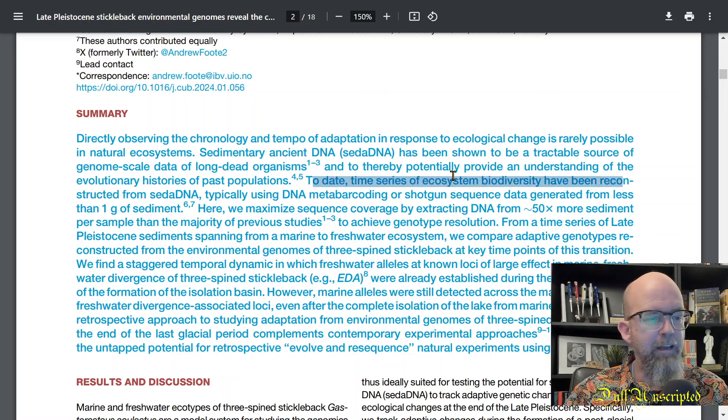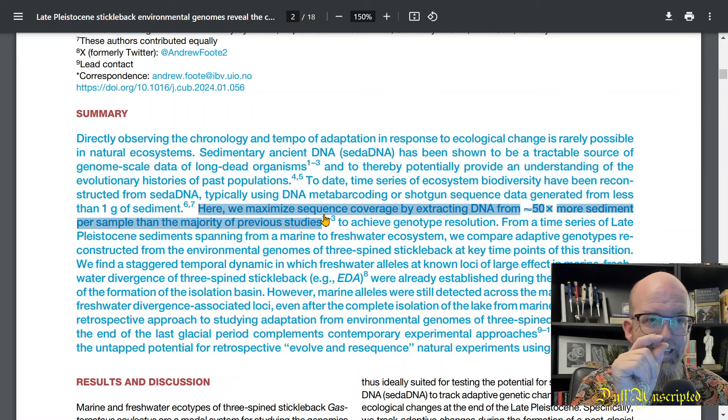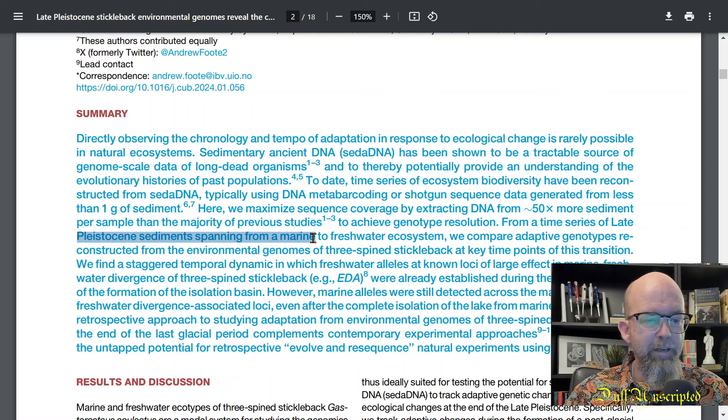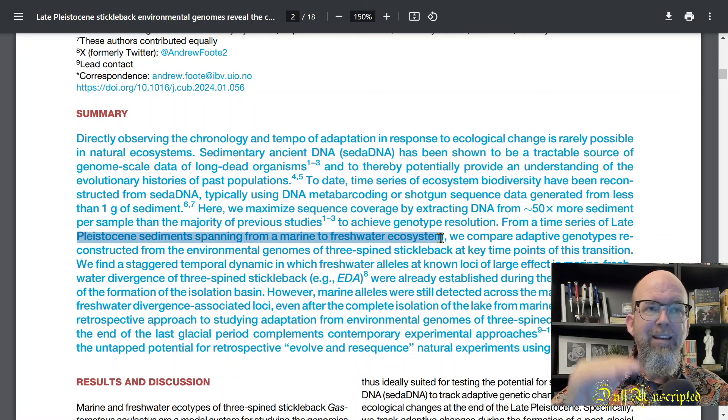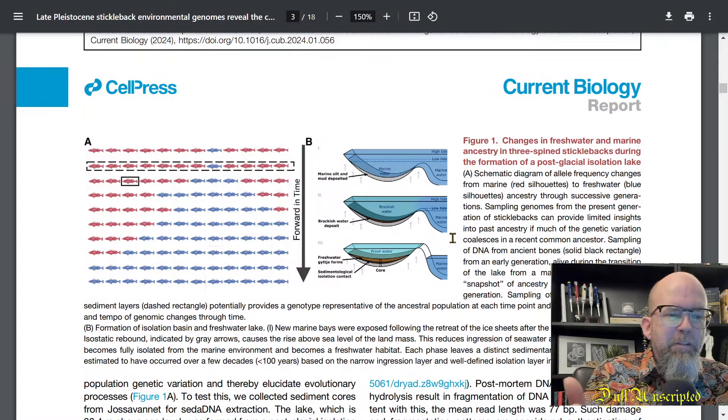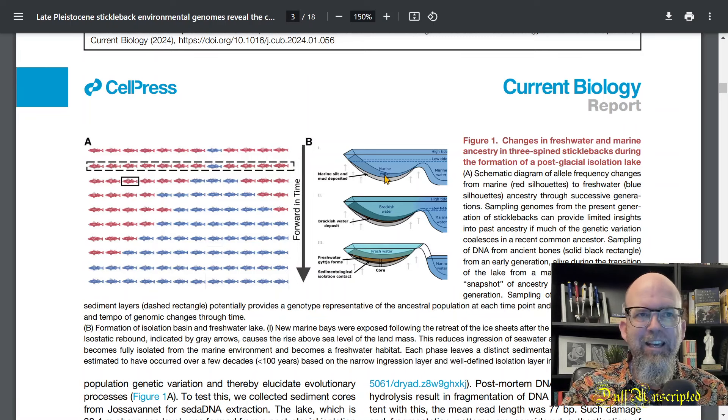To date, time series of ecosystem diversity have been reconstructed from CETA DNA, typically using metabarcoding or shotgun sequence data generated from less than one gram of sediment. Here they maximized sequence coverage by extracting DNA from 50 times more sediment per sample than the majority of previous studies — so instead of one tiny bit of sediment, they took a large amount and grabbed a lot of DNA representing a snapshot in time from a time series in Late Pleistocene sediment spanning from a marine to a freshwater ecosystem.